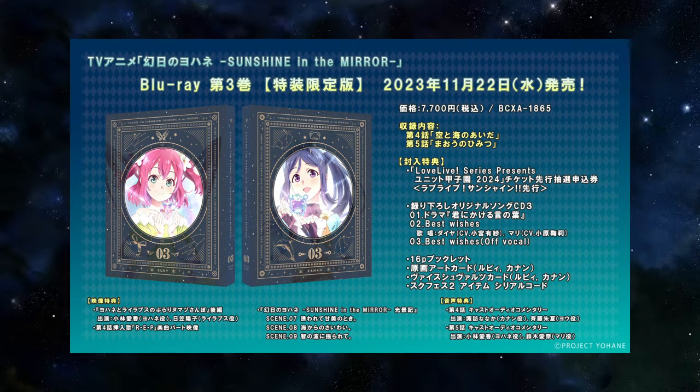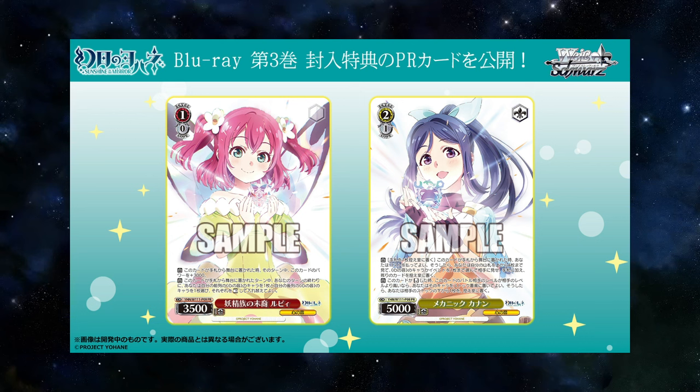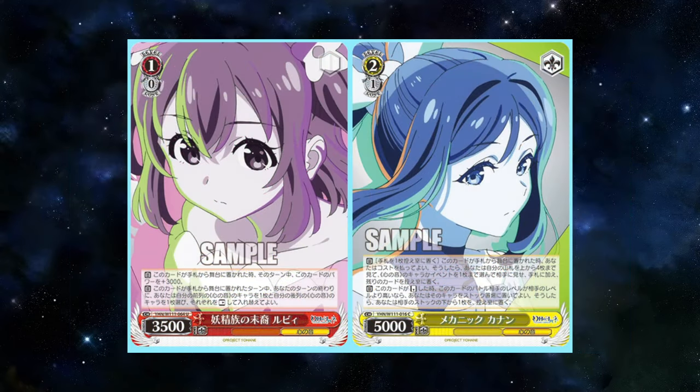We're going to start off with the Japanese news first, because the English Autumn Strategy Presentation was on Thursday. We have the product info for Sunshine of the Mirror, the third Blu-ray release. When you purchase it, you get these two PR cards — they are holo and overframe rares. These cards are reprints from cards in the main booster set.